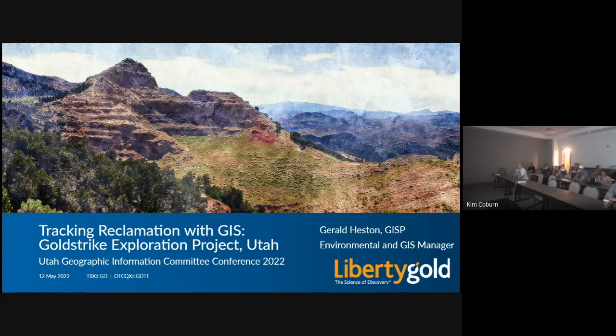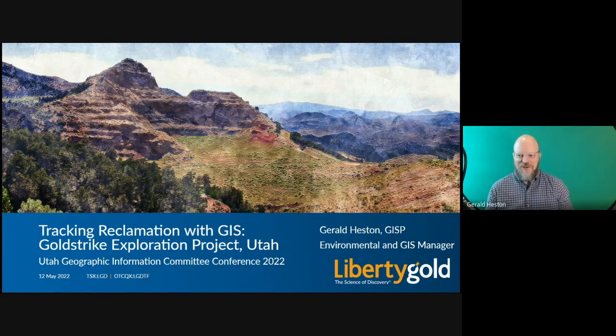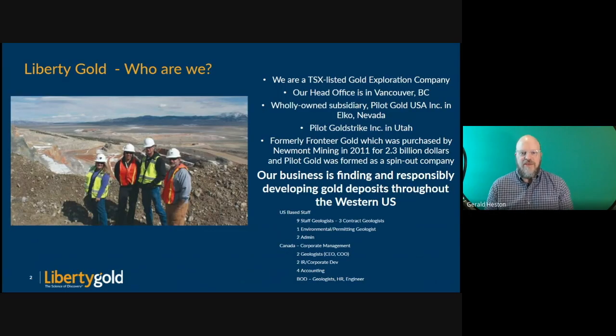He had COVID on Monday, and thank you for not coming in and making us sick — we appreciate that. Thanks, everybody. I'm Gerald Heston. I'm the environmental and GIS manager for Liberty Gold. We are a Toronto Stock Exchange listed gold exploration company.